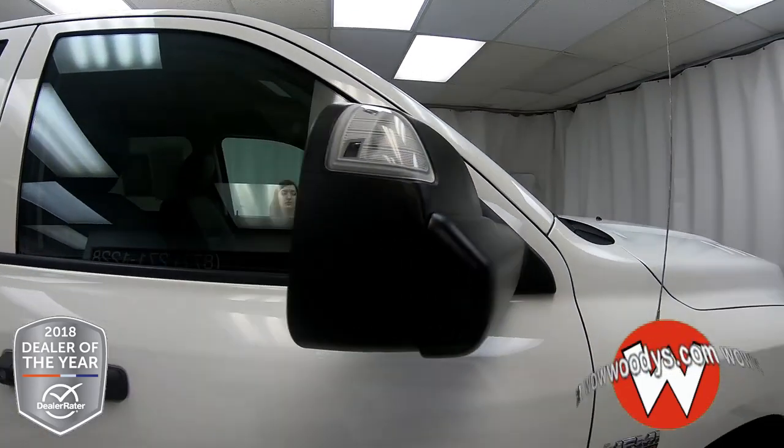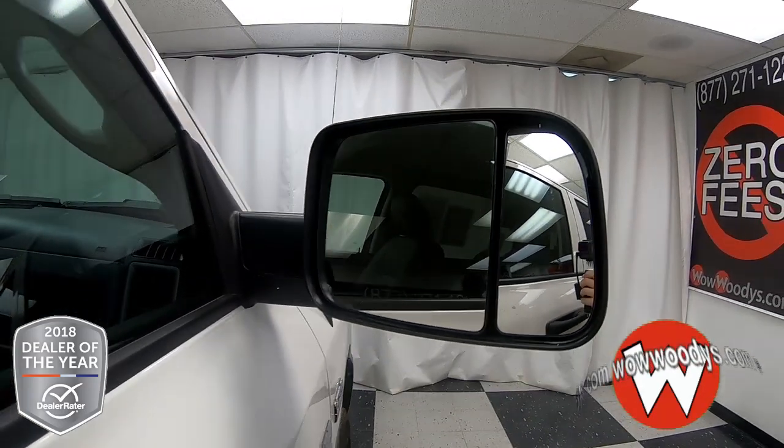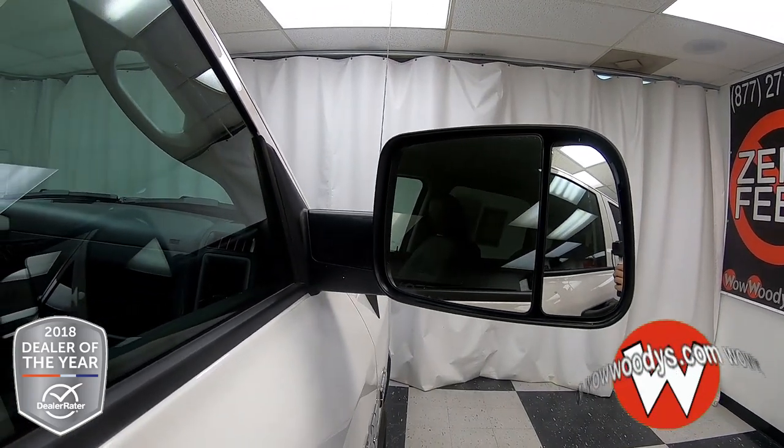Your side mirrors have indicator lights on the corners and they are powered and heated tow mirrors. You can see easily what you're towing or around your blind spot — all of that good stuff.